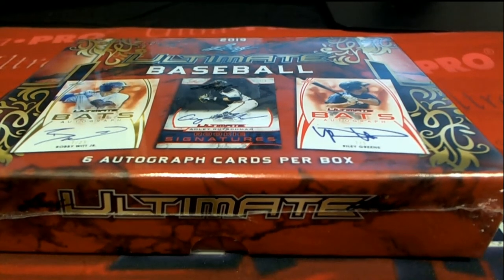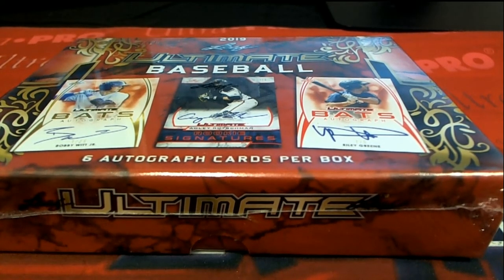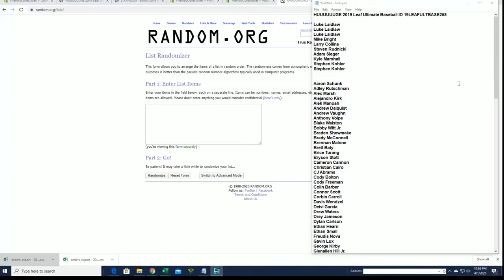All right guys, this is 2019 Leaf Ultimate Baseball, and this is number 258 with filler. You guys are in: Stephen K., Kyle, Adam, Mike B., Larry, all you guys.